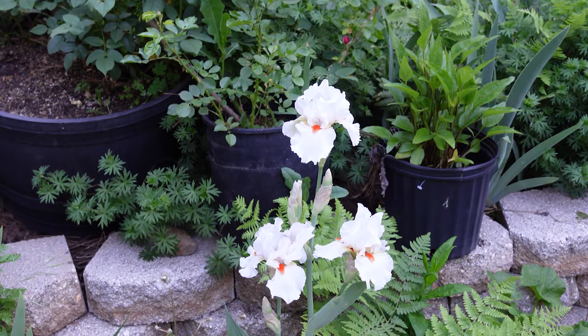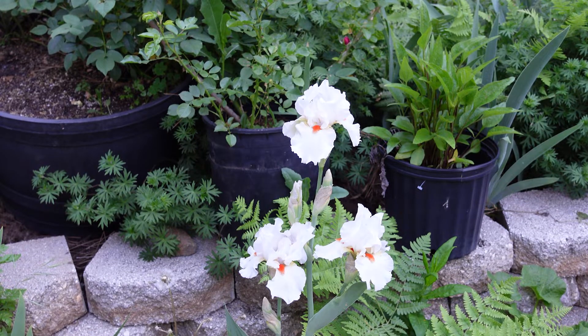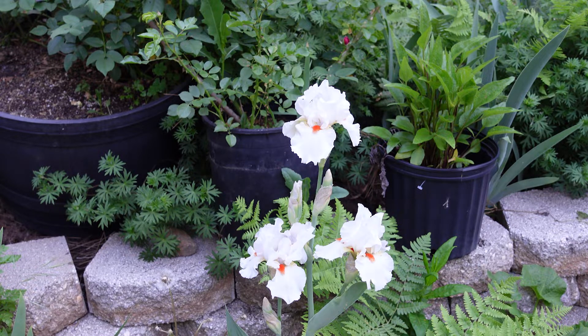Here's a beautiful white one — can't remember the name. I should look up this one; I got it from Superstition Iris Gardens. I had realized I didn't have any white in my garden, so I have my eye on a few other whites as well, just because I do like different colors of iris in the garden.